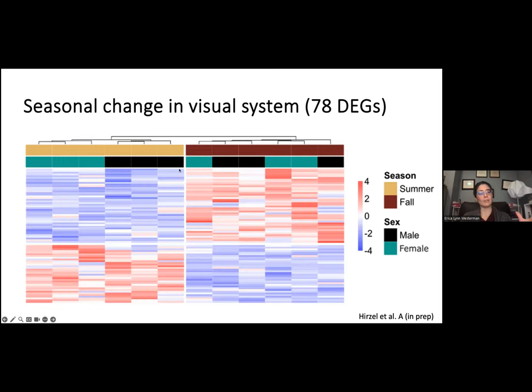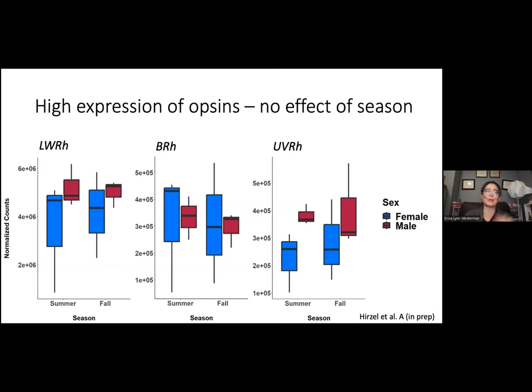This is a broad picture of differentially expressed genes, but now I want to focus on specific visual pigments. One of the pigments we were most interested in was opsins — the actual visual pigments. Junonia coenia has three opsins, just like we do, but slightly different: a long wavelength, a blue or short wavelength, and an ultraviolet. When we look at these opsins, they're all highly expressed, but we don't see an effect of season. Blue is female and red is male throughout the rest of the talk.